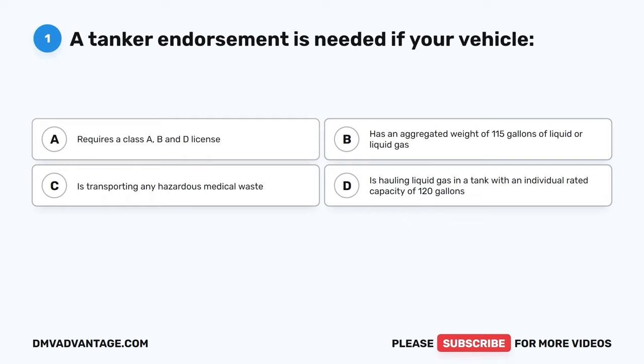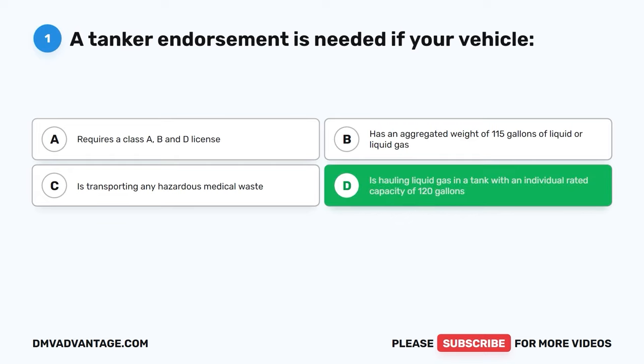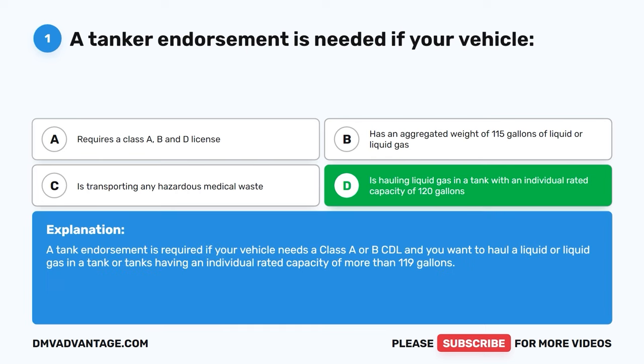Question one. A tanker endorsement is needed if your vehicle: A, requires a class A, B, and D license. B, has an aggregated weight of 115 gallons of liquid or liquid gas. C, is transporting any hazardous medical waste. D, is hauling liquid gas in a tank with an individual rated capacity of 120 gallons. The correct answer is D. A tank endorsement is required if your vehicle needs a class A or B CDL and you want to haul a liquid or liquid gas in a tank or tanks having an individual rated capacity of more than 119 gallons.